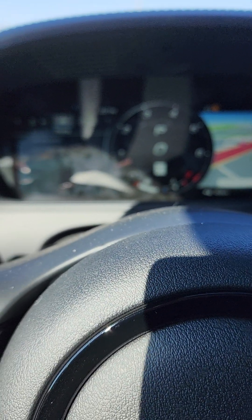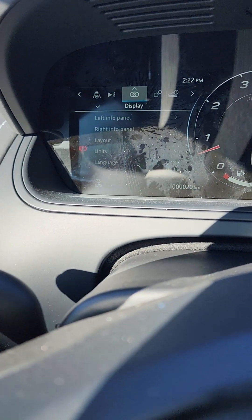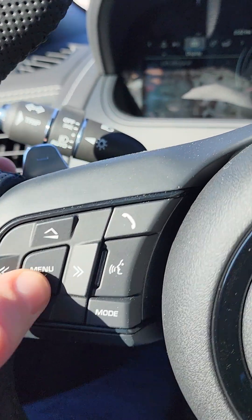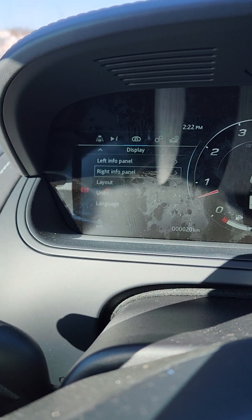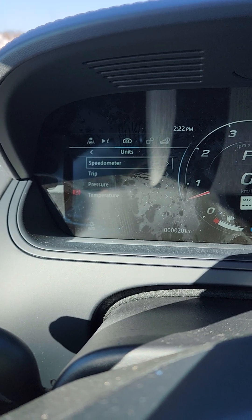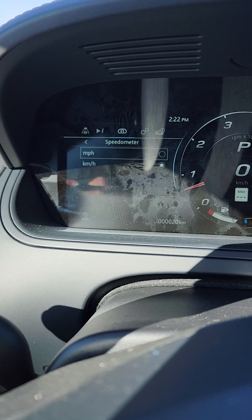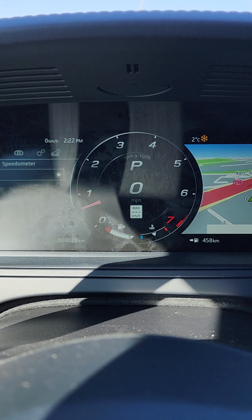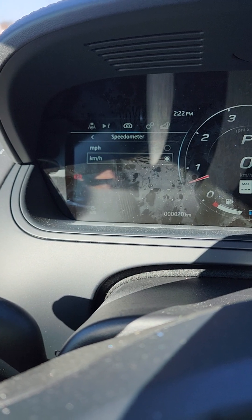So what you do is press the menu button right there, go over to display, and go down to units. Then go to speedometer and then miles per hour. So what that does is it changes to miles per hour, or you can go back to kilometers if you need to do it that way.